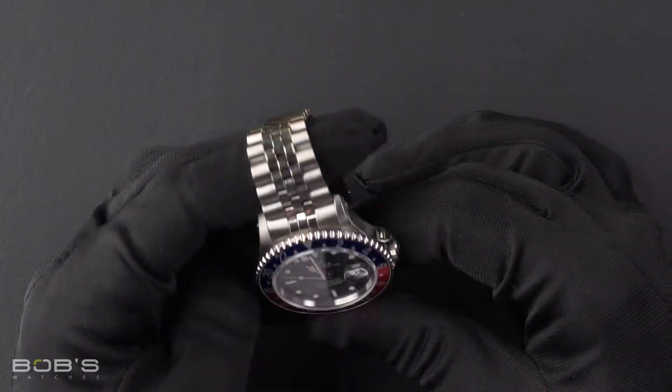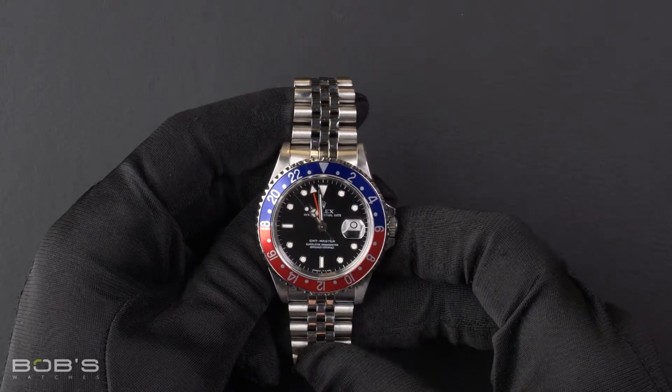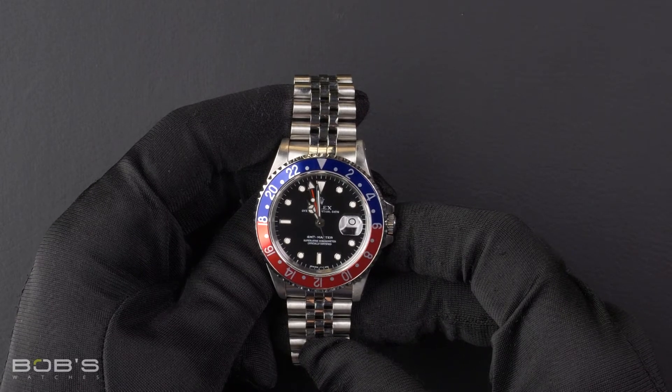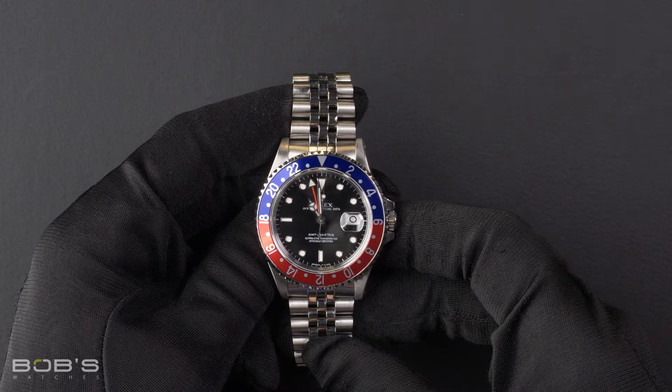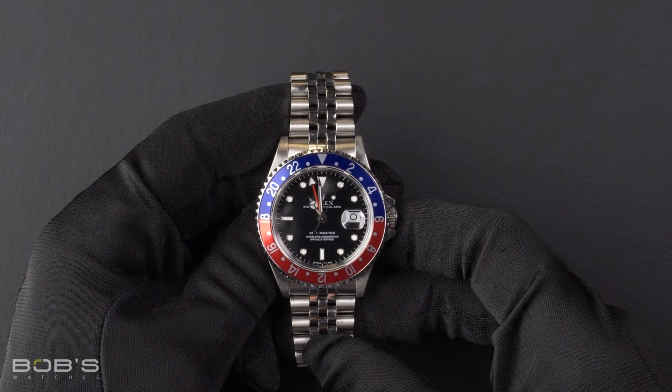The dial is black with tritium hour markers and hands with a red GMT hand. The case is 40mm stainless steel with a red and blue Pepsi bezel, has a scratch resistant sapphire crystal, and contains an automatic 3175 movement.